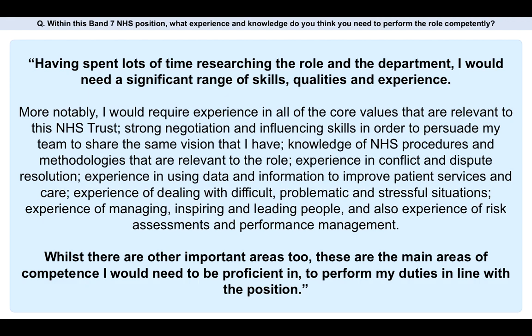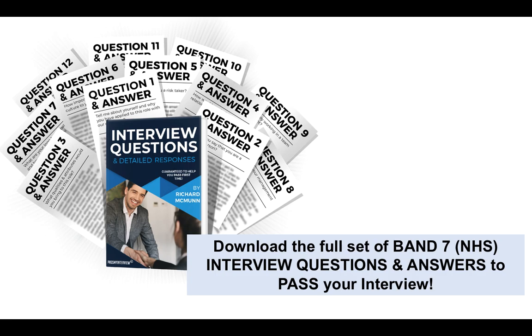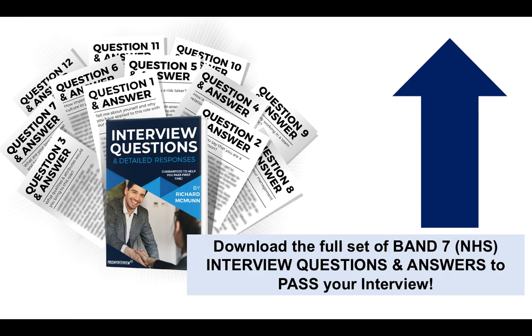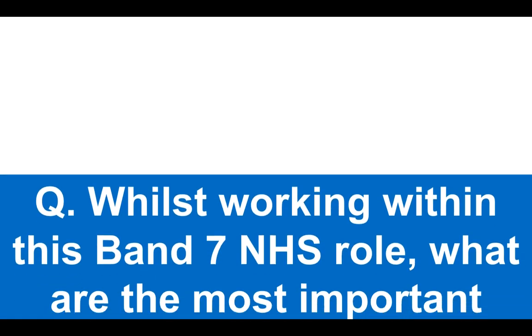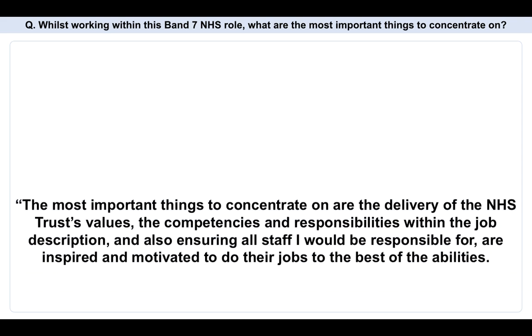My advice is to study the person specification for the role you're applying for and have a look at which areas are going to be assessed at the interview. I've done some research for you, and for a Band 7 position those are the ones I would personally recommend you prepare for. If you want to download my full set of Band 7 interview questions and answers, there's a link appearing in the top right-hand corner — go through to my website by clicking that link to download the answers and help you prepare. Here's the next question: whilst working within this Band 7 role, what are the most important things to concentrate on?